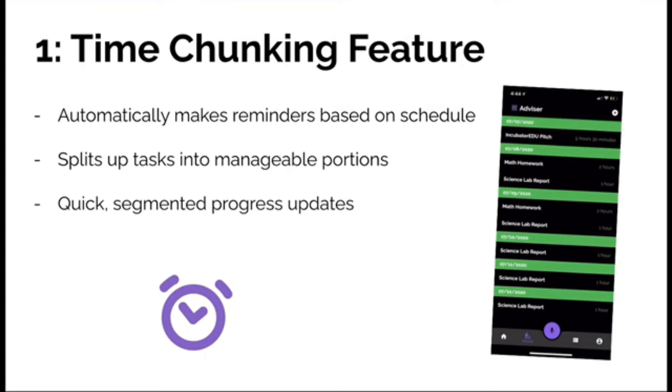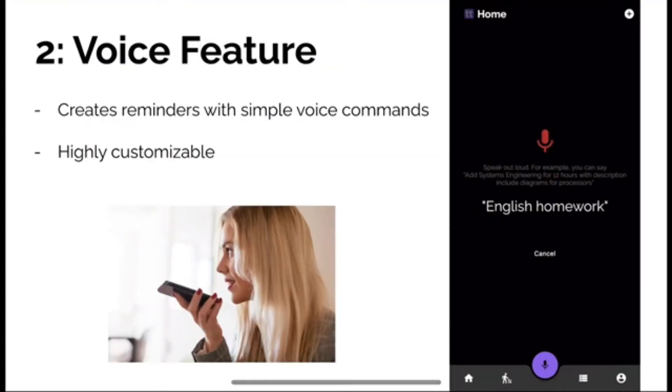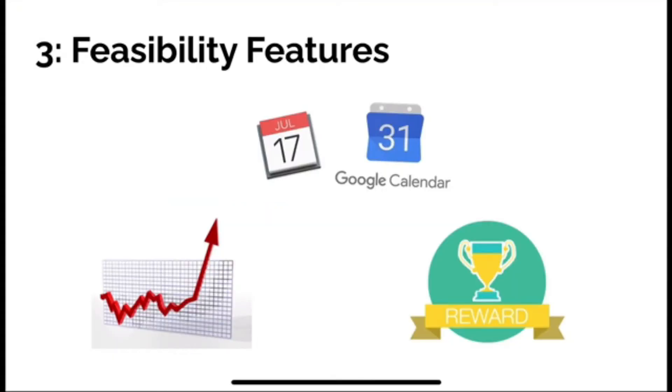TimeTech also gives updates to show the user how they've improved with time management over a period of time and gives them motivational messages. TimeTech also has an adaptive voice feature that allows students to input simple commands with their voice.